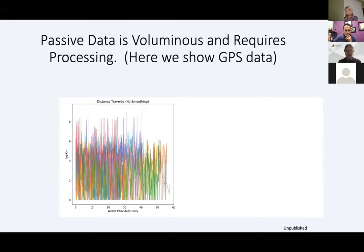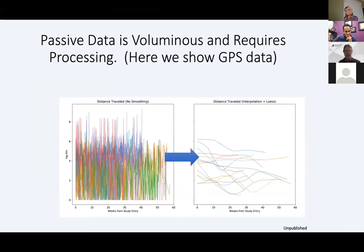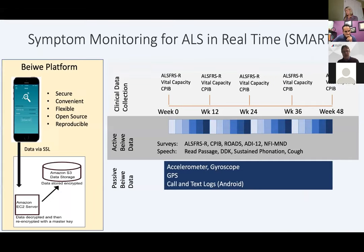This is what GPS data looks like from a number of participants until we apply algorithms, after which we can see GPS patterns over time. In people with ALS, there is a slight trend toward moving around a little bit less as time goes along — a compelling signal. So we're doing a study we call the Symptom Monitoring for ALS in Real Time study, or the SMART study. We use the BWI platform developed at the Harvard School of Public Health by the Onnela lab, which collects passive data and allows us to make voice recordings and administer surveys on the phone. That data goes to the Amazon web server and is HIPAA compliant, with an analytics platform being built out for cloud analysis.